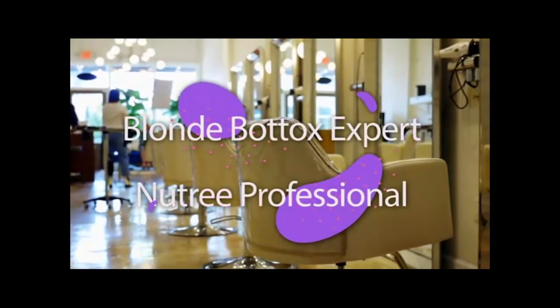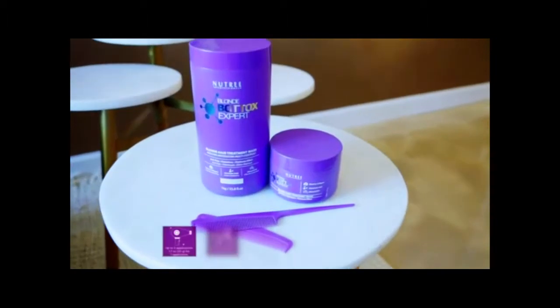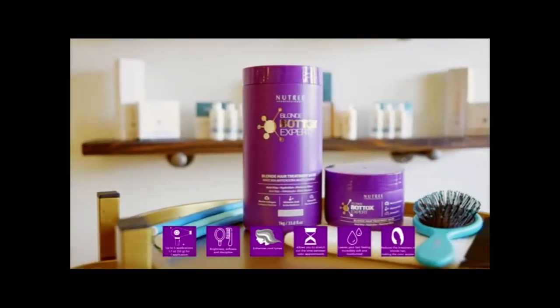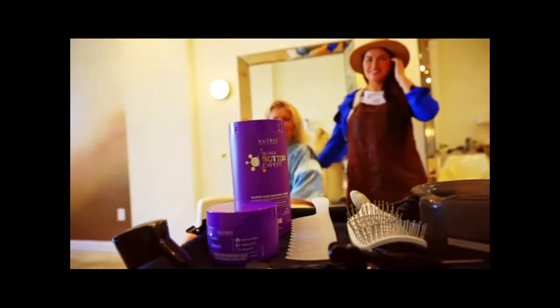Discover our Blonde Buttercup Spirit Purple Toning Mask — a two-in-one toning cosmetics product that will relieve you of yellow hair and make your hair straight and silky at the same time, with a unique technology formula combining marine collagen and